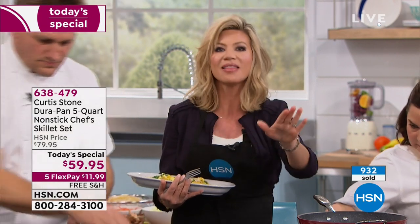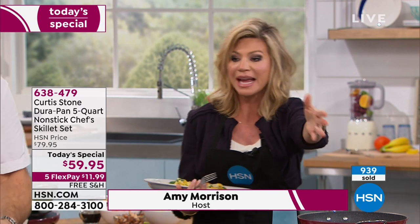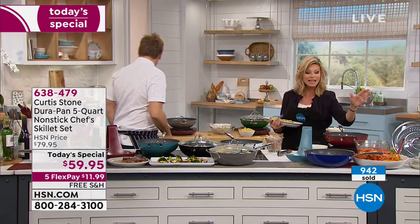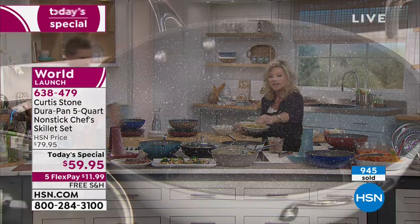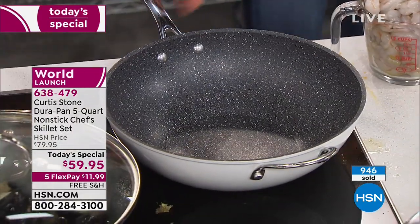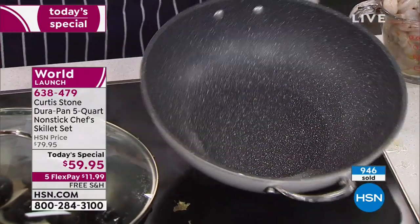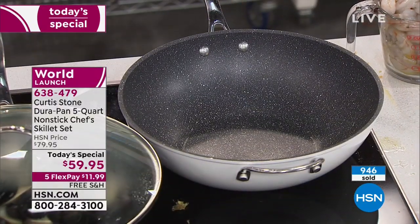There is nothing like the DuraPan technology. When they sell out, I don't know if they'll be back the rest of the year. We're using metal utensils on this — there's nothing like this pan. If you're somebody who hates having four or five pans out to make one dish, this pan will spoil you, right, Chef? It sure will.